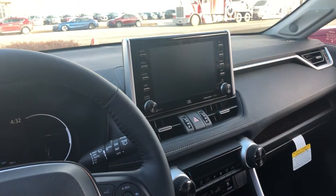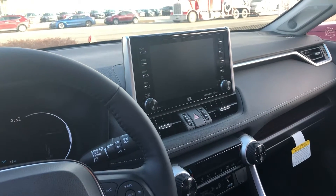Here's a good look at your front display. You have all of your Bluetooth capabilities on here, XM radio, Apple CarPlay, and Android Auto.